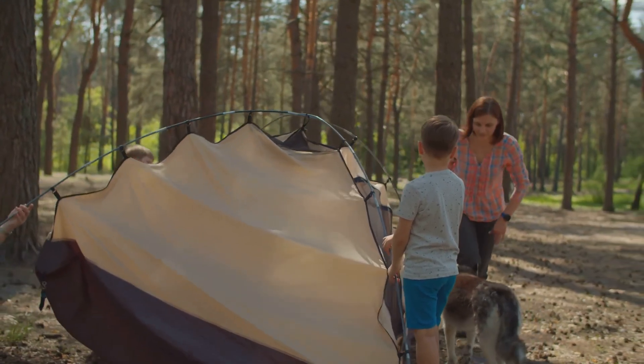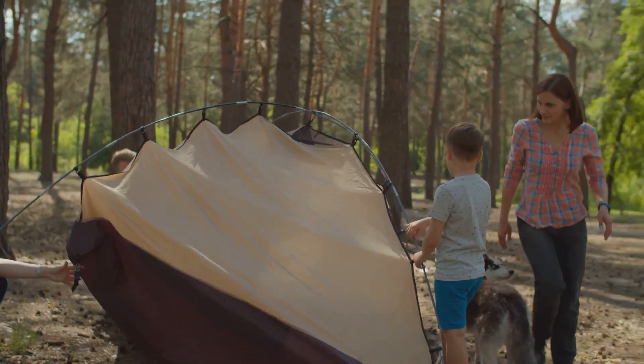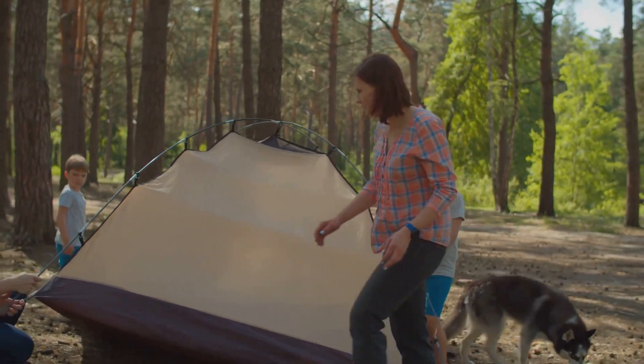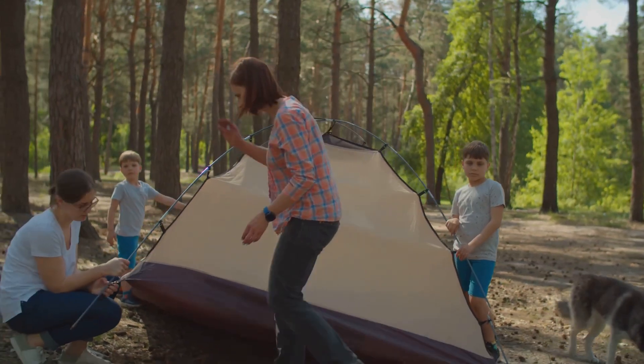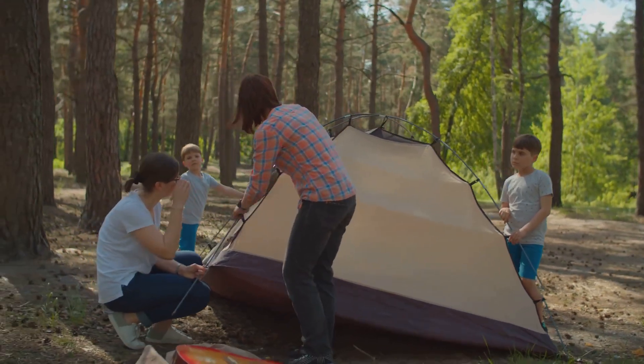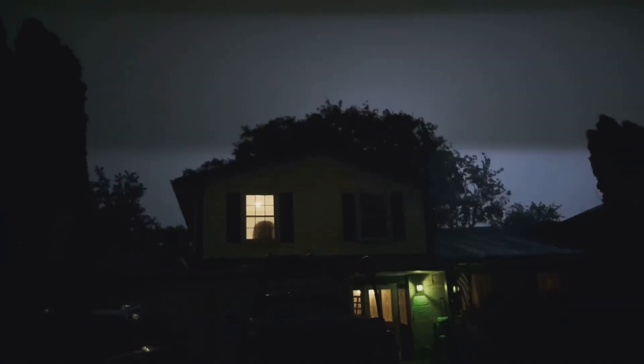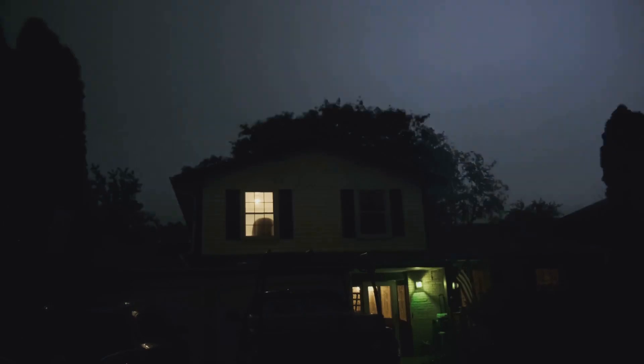Imagine a world without limits. A world where your adventures are never cut short by a lack of power. Picture yourself in the great outdoors, surrounded by nature, yet still connected to the energy you need. A world where power outages are a thing of the past. No more worrying about storms or blackouts disrupting your life. Your home stays lit, your devices stay charged, and your family stays comfortable.